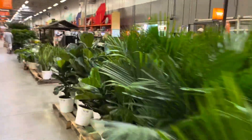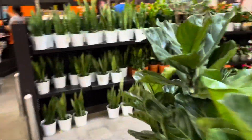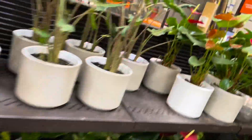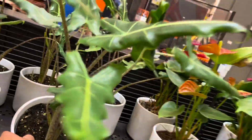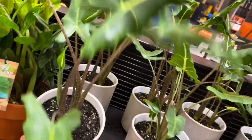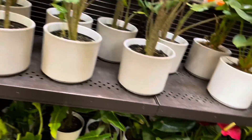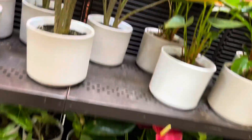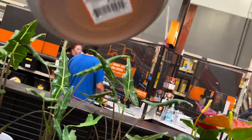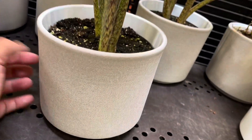So I came inside in search of something interesting and found it. Look at these Alocasia zebrina! That's exciting. Let's see how much these are — $16.98. That is not bad, and it comes in this solid pot too.